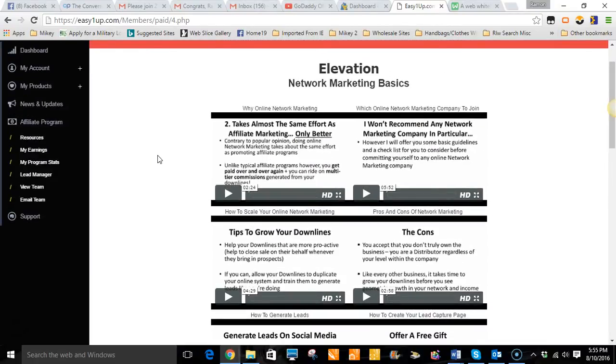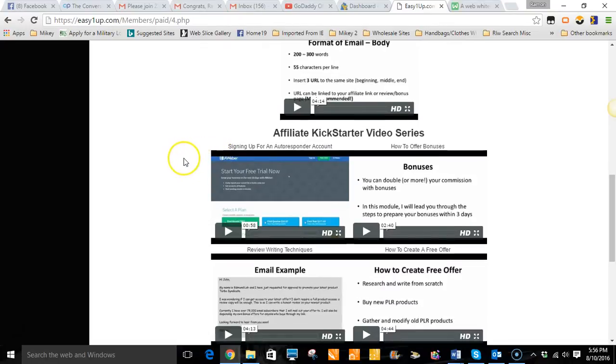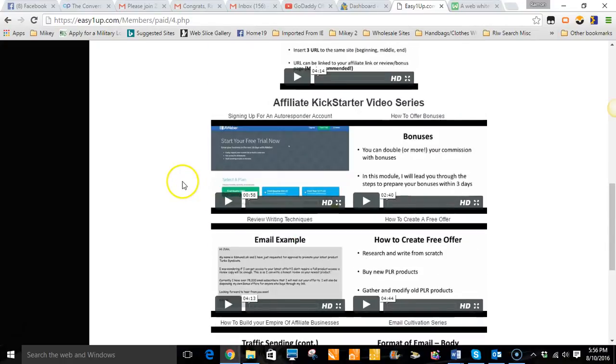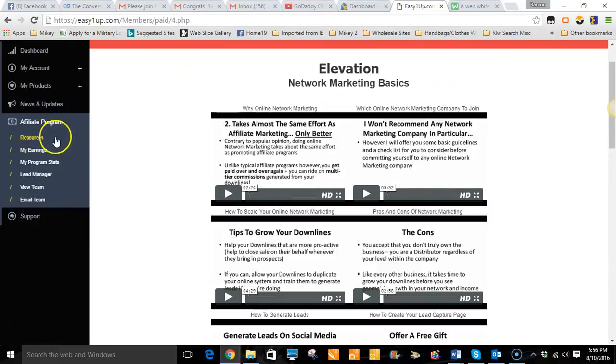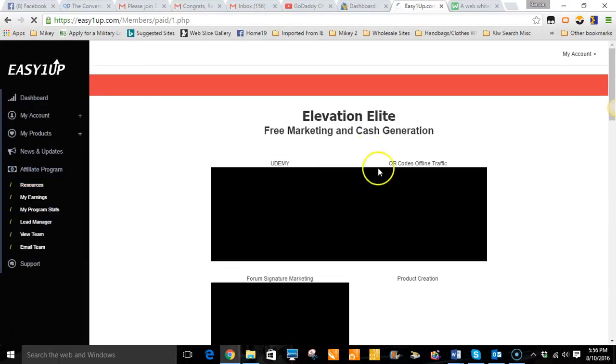I've gone through the majority of the levels of the training they have in here and it has some stuff I haven't seen in a while. For the most inexperienced marketer it talks about what affiliate marketing is, marketing strategies, how you can get people to buy into what you're promoting — different avenues of affiliate marketing including traffic, how to get traffic, emails — all types of valuable training inside this actual product, the Easy One Up. As you go up in the levels the training gets even more advanced.